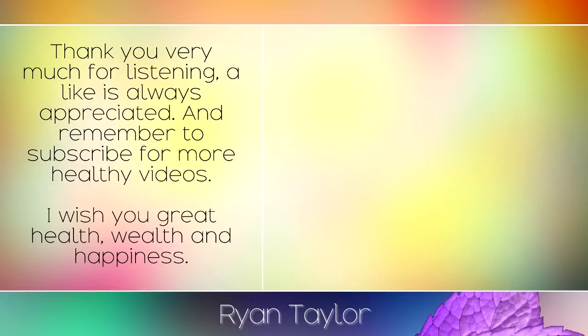Thank you very much for listening. A like is always appreciated, and remember to subscribe for more healthy videos. I wish you great health, wealth, and happiness.